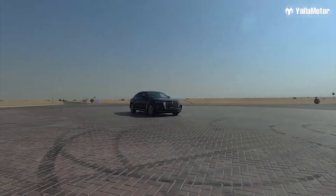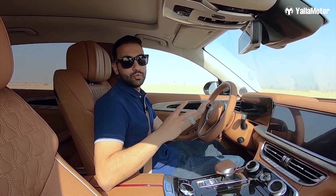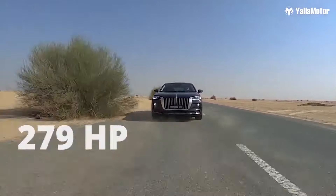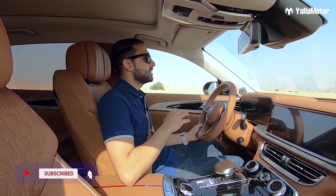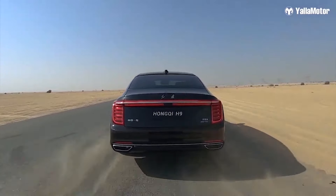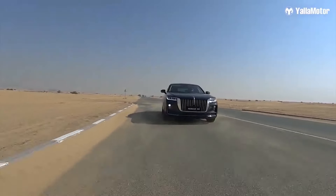Here in the UAE, the Hongqi H9 is available with two engine options: a 2.0-liter turbocharged four-cylinder producing 248 horsepower, and a more powerful 3.0-liter supercharged V6 producing 279 horsepower. This being the 3.0-liter model, it is equipped with air suspension, meaning the ride is extremely smooth and bumps are almost unnoticeable. With 400 Newton meters of torque, the H9 doesn't feel underpowered, and fuel consumption averages 9 liters per 100 kilometers, which is exceptional for a car of this size.